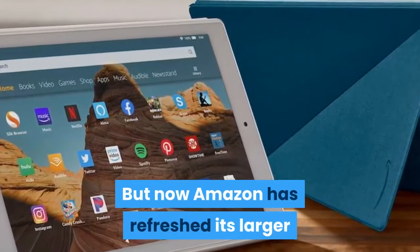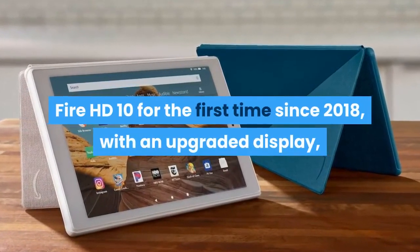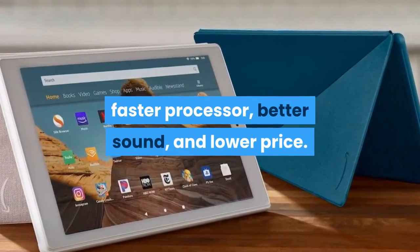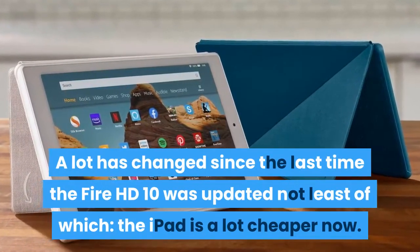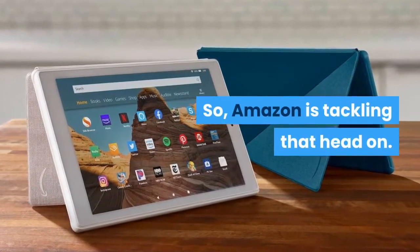But now Amazon has refreshed its larger Fire HD 10 for the first time since 2018, with an upgraded display, faster processor, better sound, and lower price. A lot has changed since the last time the Fire HD 10 was updated — not least of which, the iPad is a lot cheaper now. So Amazon is tackling that head-on.